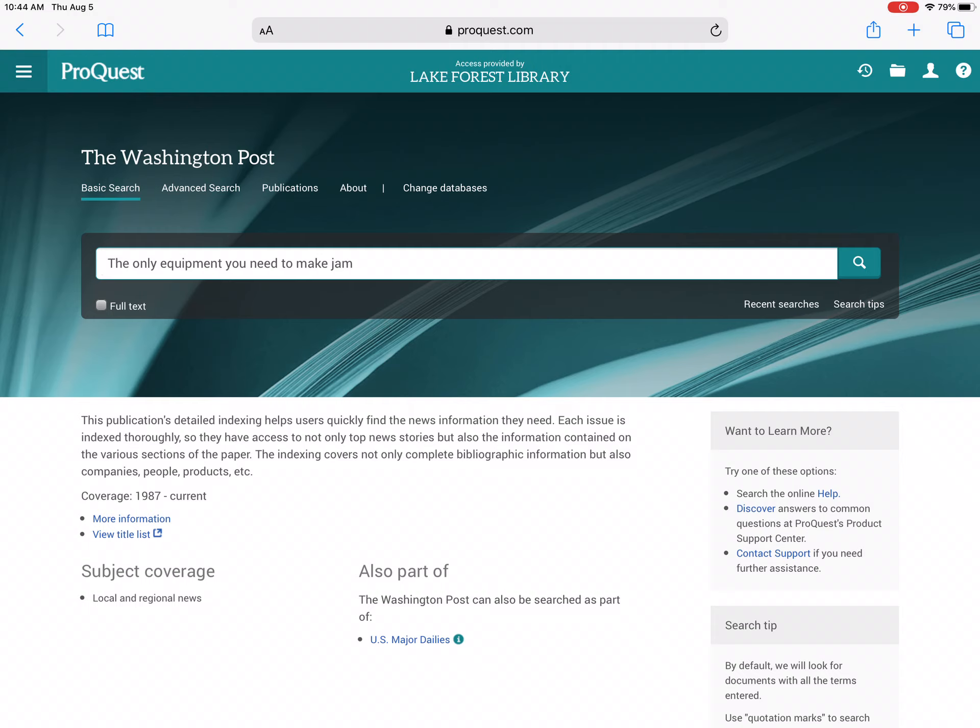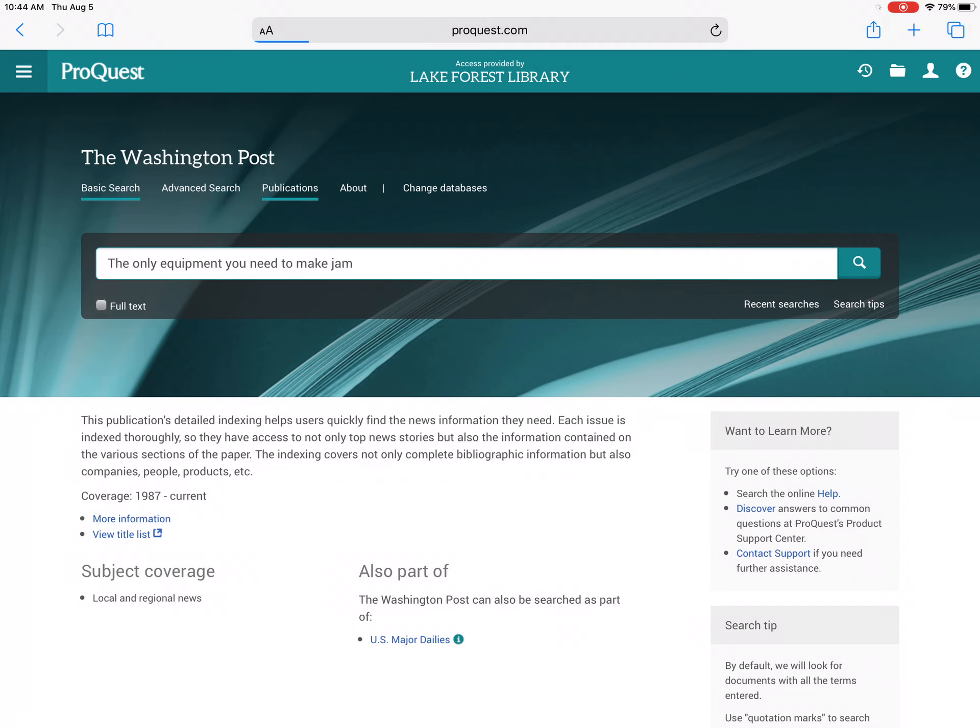So in the top left, below where it says the Washington Post on this little green bar here, there's five little pieces of small text. The middle one is Publications.